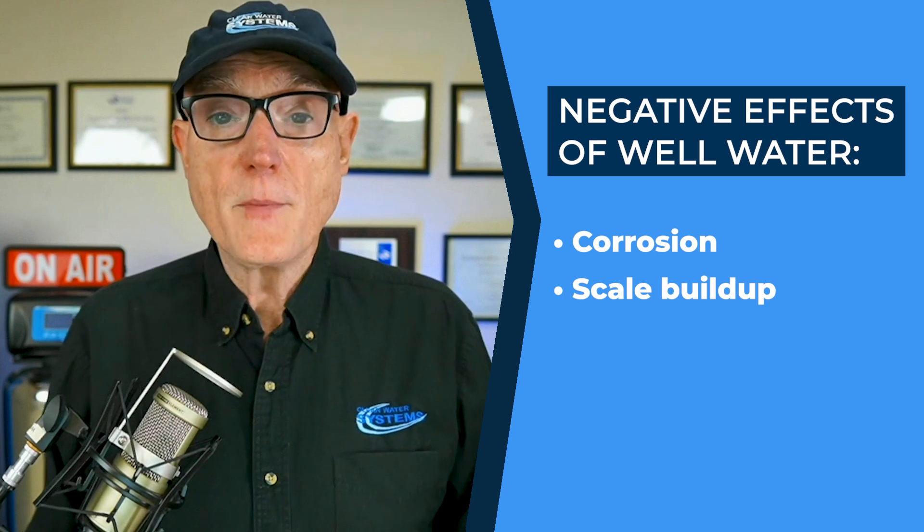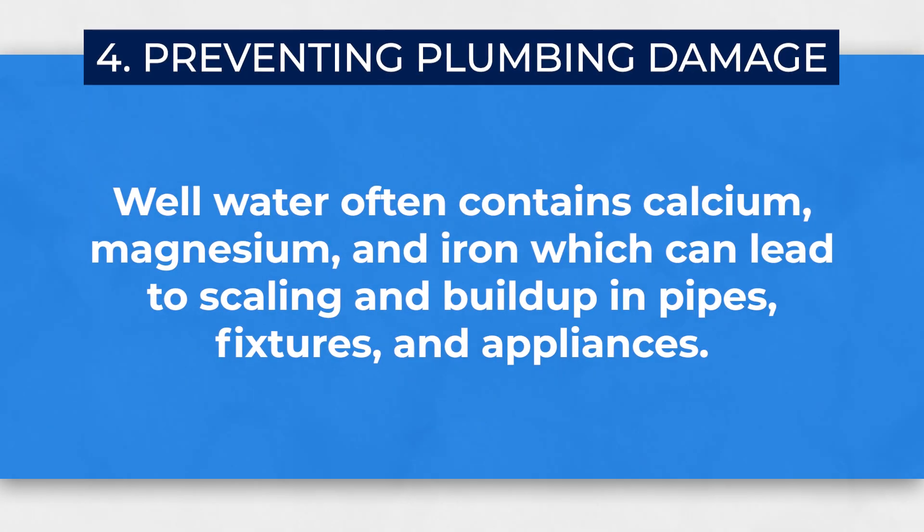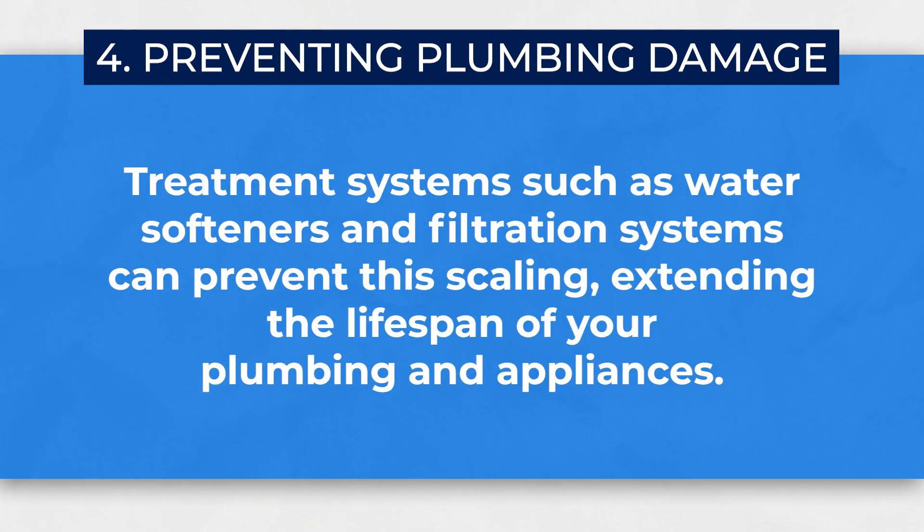Number four, preventing plumbing damage. Well water can cause damage to your plumbing and appliances, resulting in corrosion, scale buildup, and premature wearing out of appliances such as water heaters and dishwashers. Well water often contains minerals like calcium, magnesium, and iron, which can lead to scaling and buildup in pipes, fixtures, and appliances. Treatment systems such as water softeners and filtration systems can prevent this scaling, extending the lifespan of your plumbing and appliances. Making sure your water is not corrosive and not going to scale will go a long way to extending the life of your water heater and appliances like your dishwasher, shower doors, and fixtures — saving a lot of money over the long run if you have water that is scale-forming or full of iron.